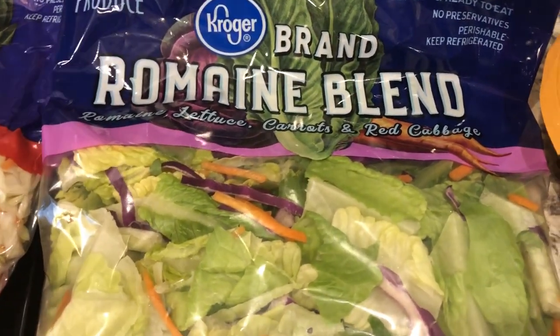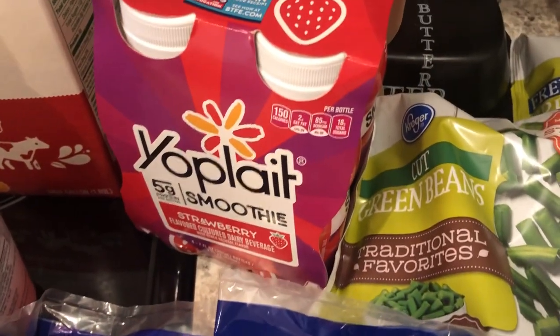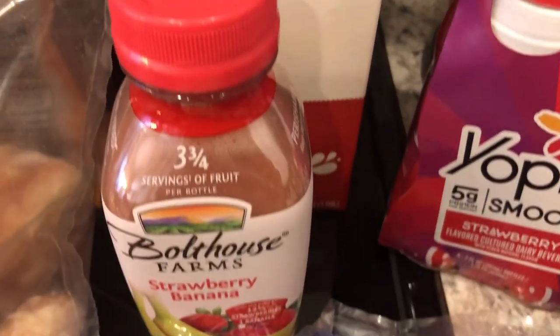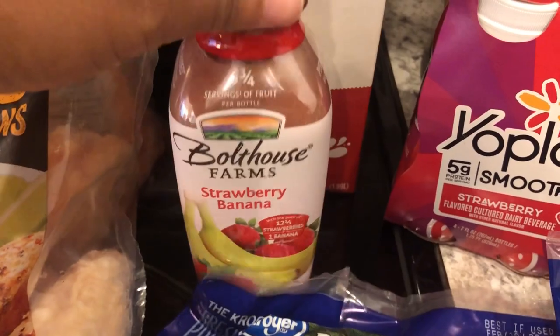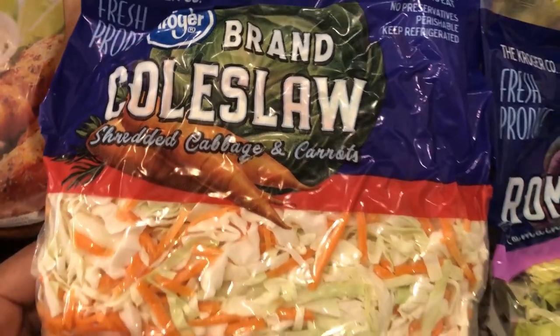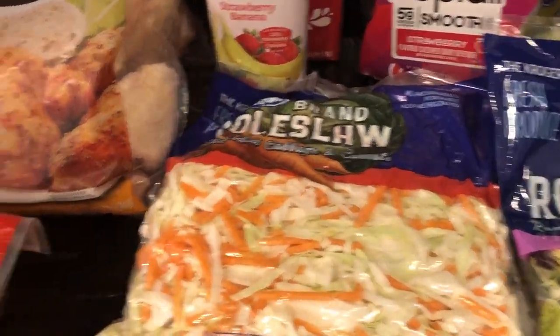I grabbed some yogurt smoothies for Harrison - he loves yogurt smoothies - and I also grabbed some milk for him. I wanted to try out this Bolthouse Farms strawberry banana drink, see if he would drink that. And then I also grabbed some coleslaw because I just like to have it on hand to make egg roll in a bowl or just any type of stir fry.